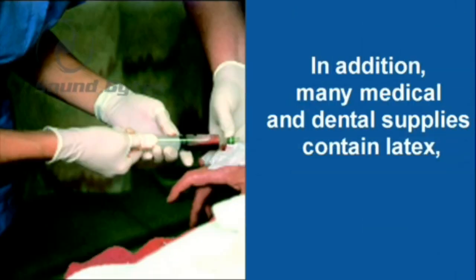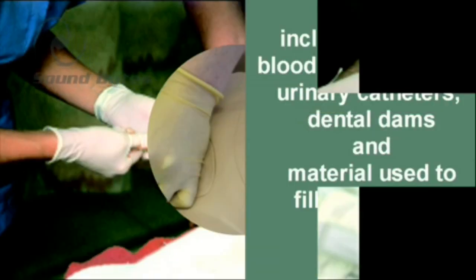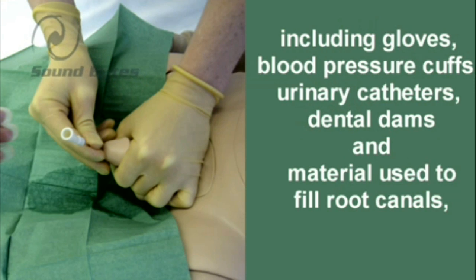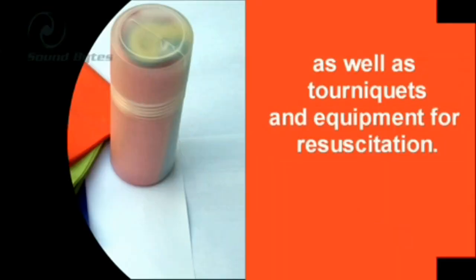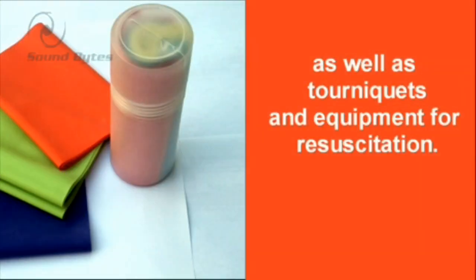In addition, many medical and dental supplies contain latex, including gloves, blood pressure cuffs, urinary catheters, dental dams and materials used to fill root canals, as well as tourniquets and equipment for resuscitation.